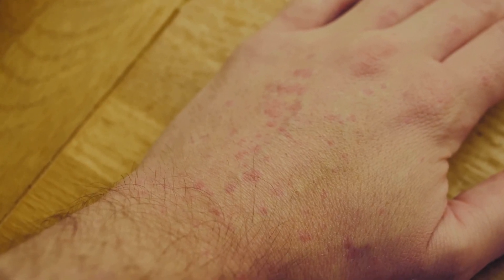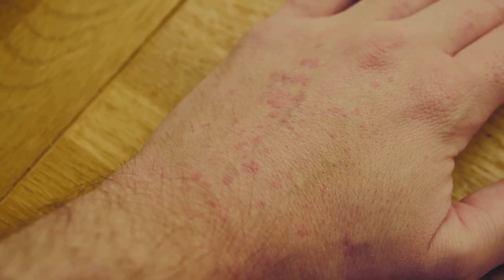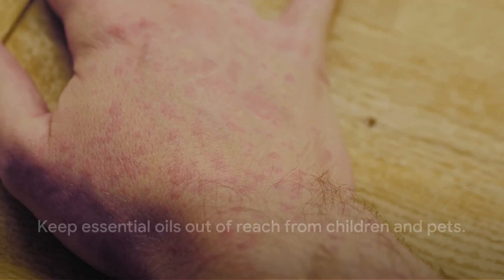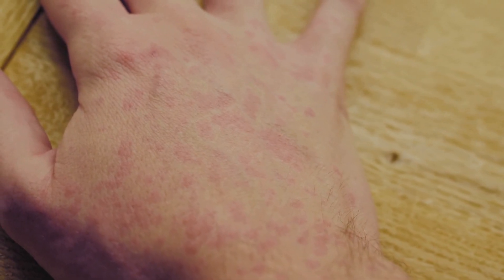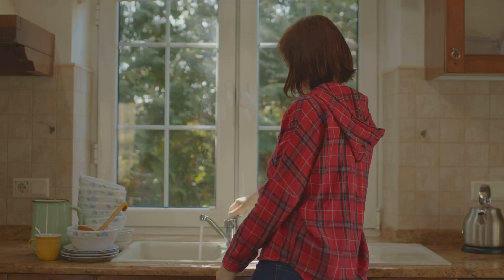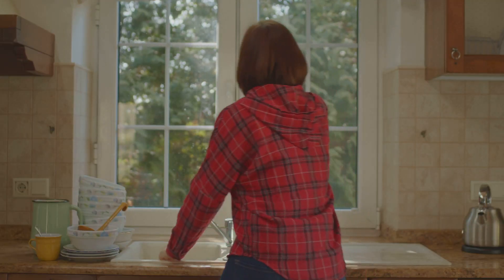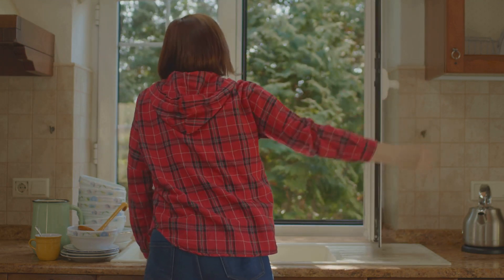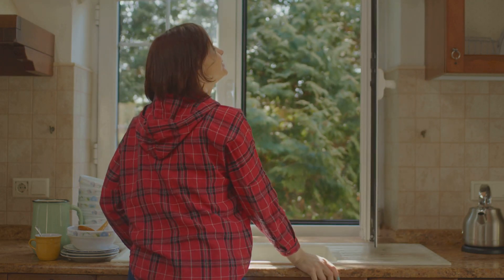Keep these aromatic wonders out of reach from children and pets. They may seem harmless, but they can be harmful if ingested or applied improperly. Ventilation may seem like a minor detail, but when using essential oils it's actually a big deal. Make sure the room you're in is well ventilated to prevent overpowering scents or potential respiratory issues. With the right precautions, you can safely enjoy the benefits of aromatherapy at home.